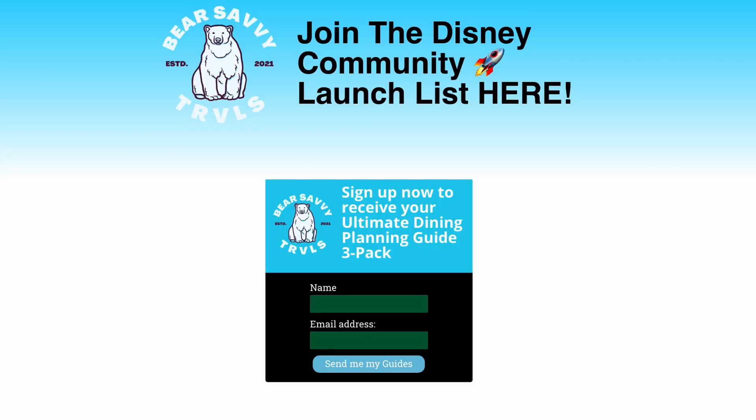Just before dessert — if you want to get more content and more profiles of Walt Disney World restaurants like this one, click the link in the description to register for my private Walt Disney World community launching later this year. Just for signing the interest form, you're going to get a 3-pack of my Ultimate Dining Planning Guides sent to your email, which I haven't released anywhere else, and you'll be first in line to join the community when it opens up. But now, let's talk about dessert.